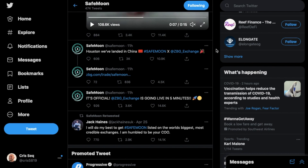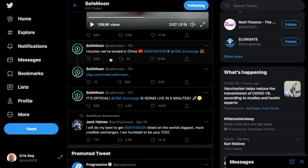SafeMoon may continue the dominance of becoming that next fan favorite crypto, overcoming and overstepping Dogecoin. SafeMoon tweeted it's official — the ZBG exchange is going live in five minutes. As we've been talking about in our previous SafeMoon videos, the ZBG exchange is the third highest crypto platform in the world. They also tweeted 'Houston, we've landed in China.'